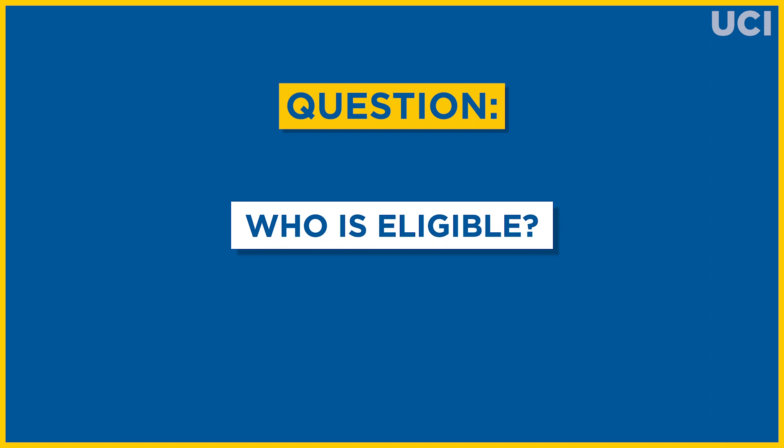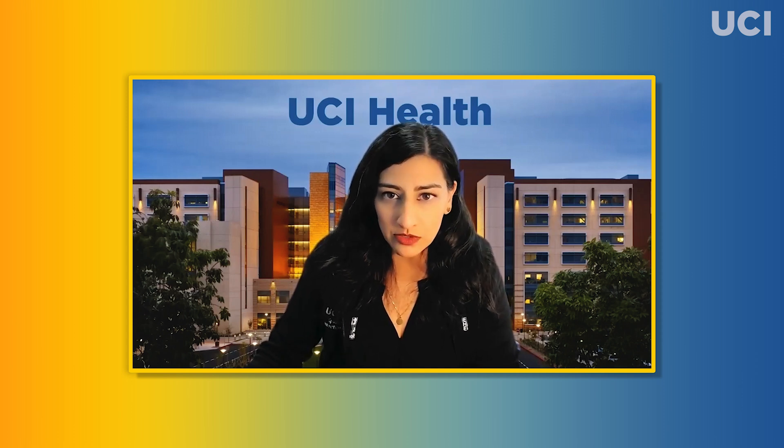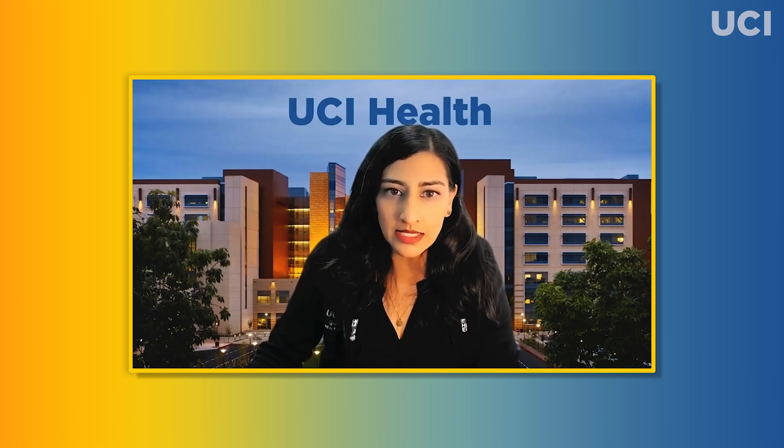Who is eligible? In September, the FDA authorized the new set of bivalent COVID-19 booster vaccines made by Pfizer and Moderna. The CDC recommends that individuals five years of age and older receive the bivalent booster if it's been at least two months since the last COVID-19 vaccine dose, whether it was the original series or a booster.